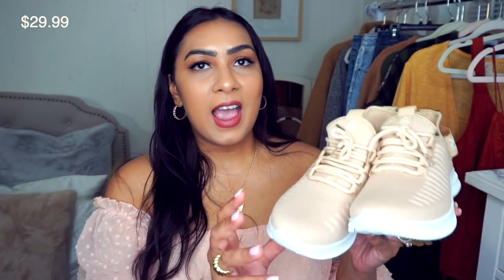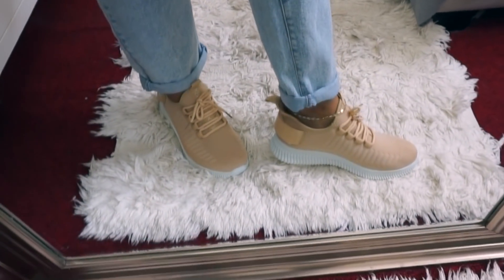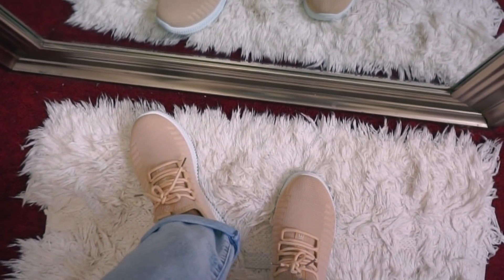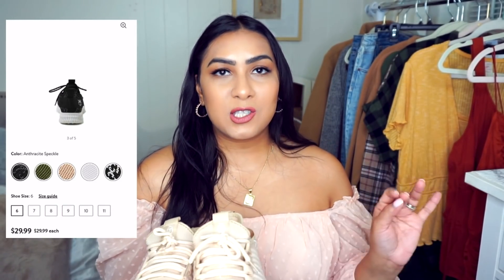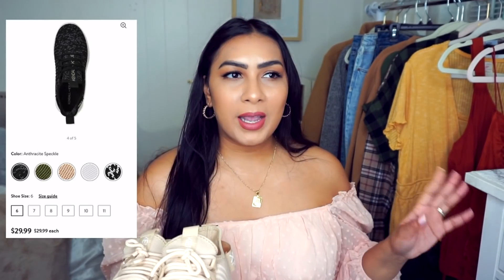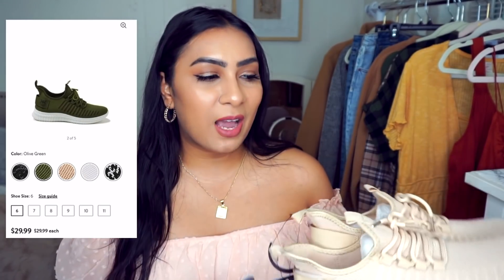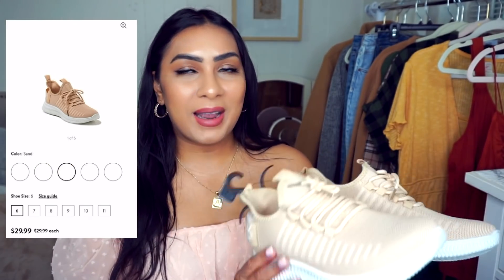Next are sneakers by Kendall and Kylie in a size 8. I really like the color — they're so comfortable. These are a little bit more pricey than a usual pair of sneakers at Walmart but I really like the design. They're so cute and I would wear them with so many outfits. They come in green, white, a speckled leopard print, and possibly all black.